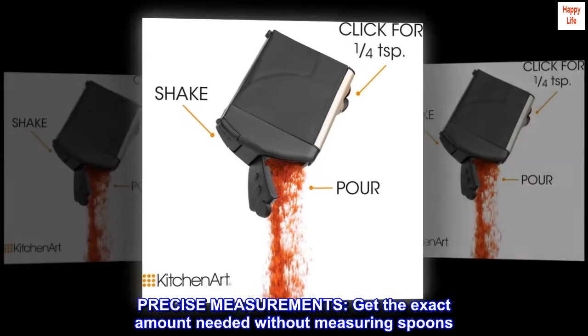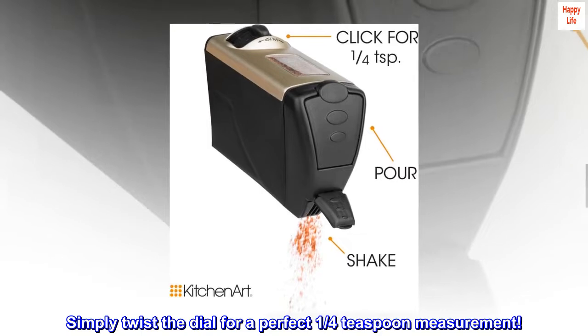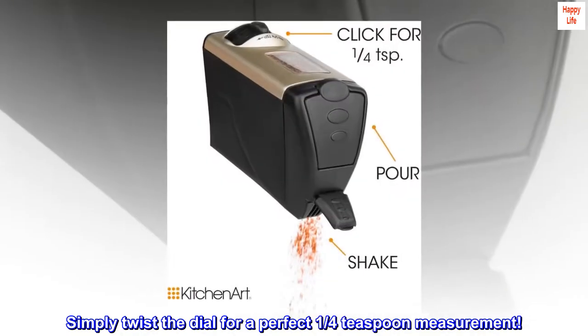Precise measurements — get the exact amount needed without measuring spoons. Simply twist the dial for a perfect one-quarter teaspoon measurement.